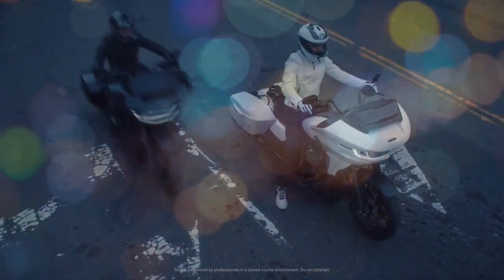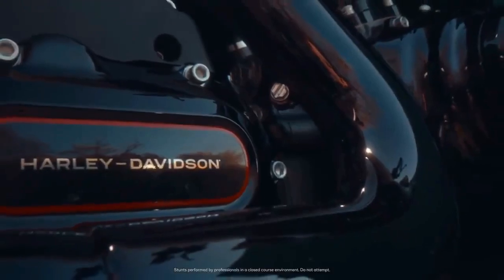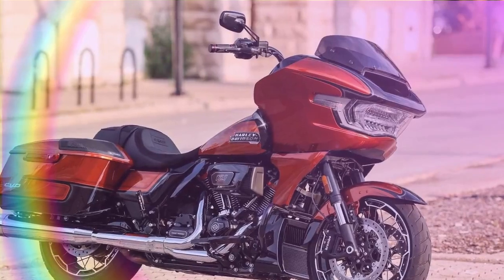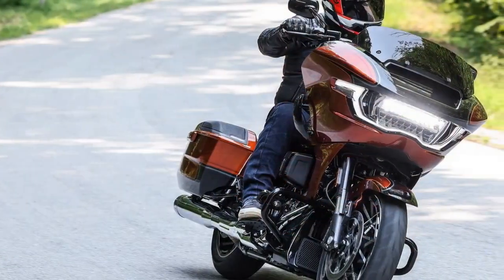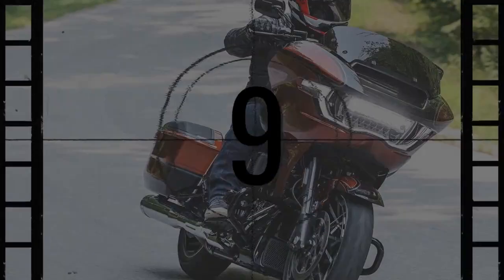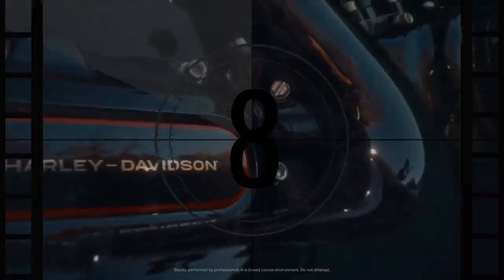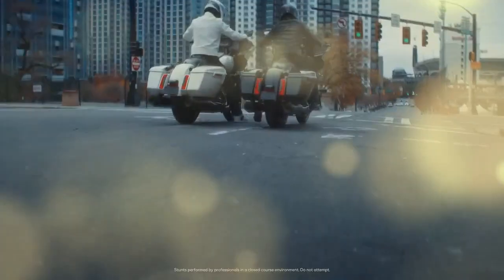The unveiling of the 2024 Street Glide and Road Glide motorcycles alongside the CVO Road Glide ST showcases Harley-Davidson's commitment to innovation and performance. While all three models boast a plethora of updates and enhancements, the CVO ST stands out by pushing the boundaries of what a bagger can achieve, with a unique engine, upgraded suspension, advanced electronics, reduced weight, and distinctive CVO features. This model emphasizes performance over mere aesthetics, according to HD's chief engineer Scott Nash.